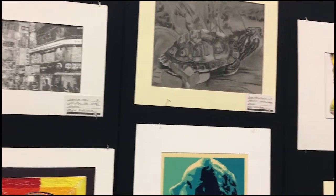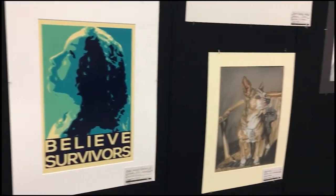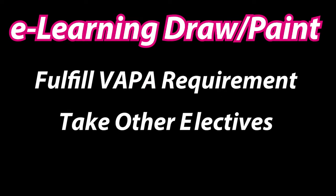In this class, you can get a jump start in your school's visual arts program by completing this class online as a 9th grader, or catch up with credits while doing fun and interesting projects from home. This class allows you to fulfill your VAPA requirement and take other electives at the same time.